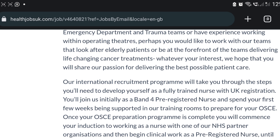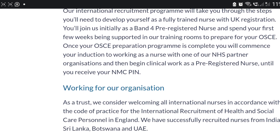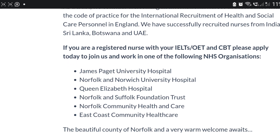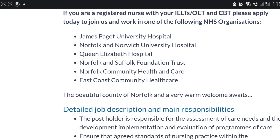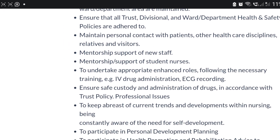You have to go and read the work description and their trust values so that you use them when you apply. If you are registered with NMC or CBC, please apply to this job. They have work in foreign hospitals and will post you to one of their partner hospitals. Read about the duties and responsibilities.